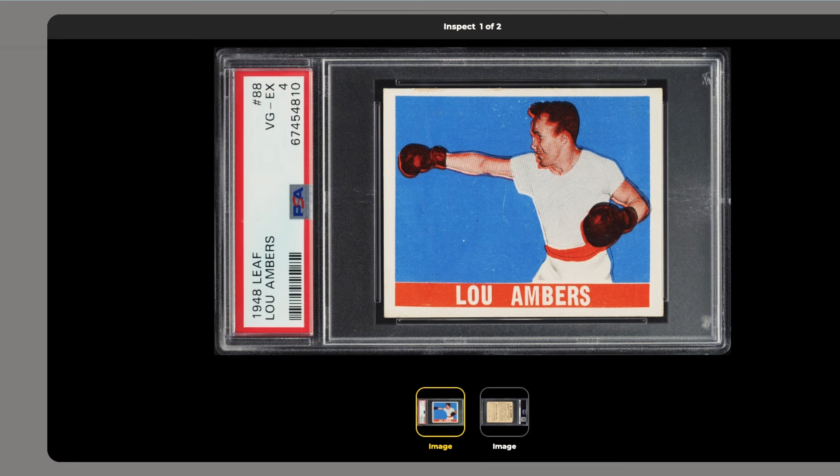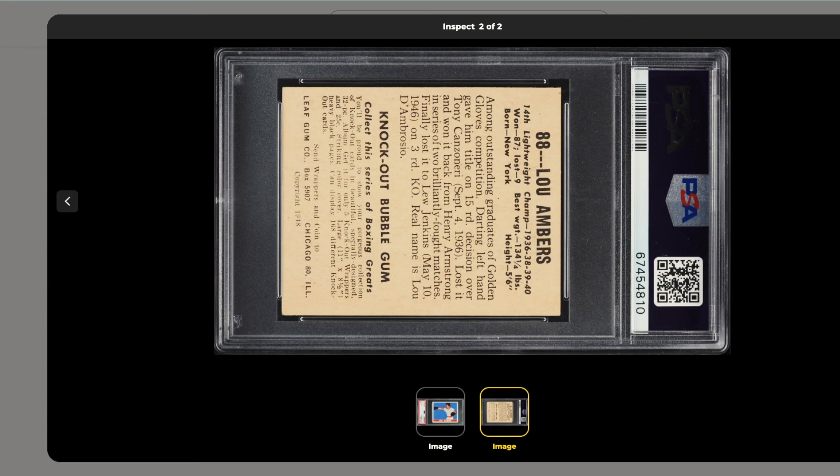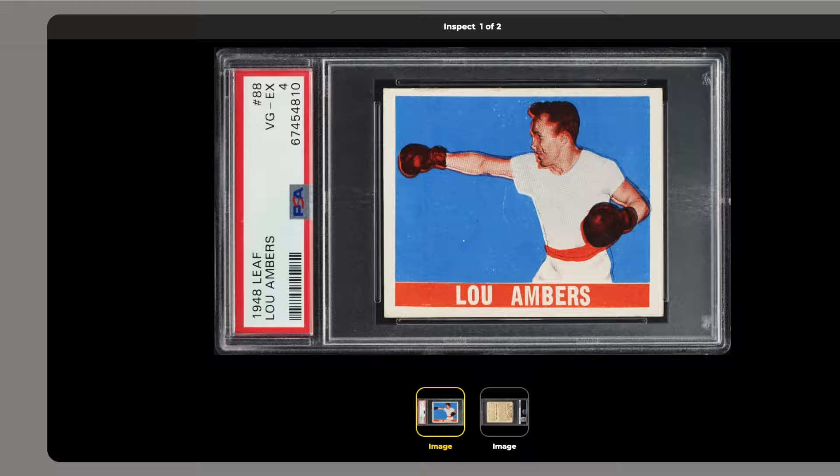Coming in at number seven is a 1948 Leaf Lou Ambers graded PSA 4, listed on PWCC marketplace for $22. These 48 Leaf cards are a steal — ungraded cards are selling on eBay for around $15. If you look at this card, the color is vibrant, the focus is a little off but that's common on this set. The centering is nice, and centering is very hard to find on 1948 Leaf cards. When it comes to vintage cards, it's all about the eye appeal and the centering, and this card has it. For $22, this is an easy no-brainer pickup.